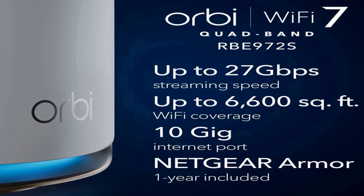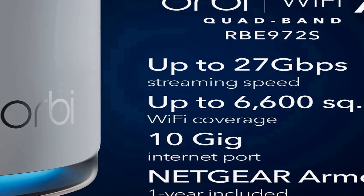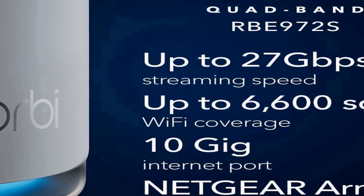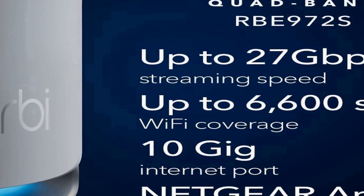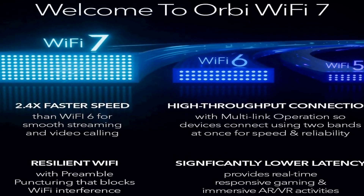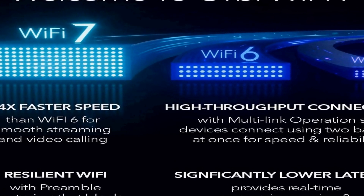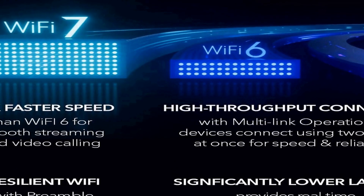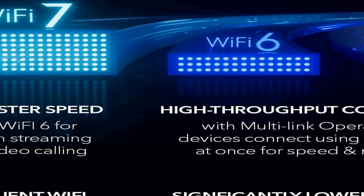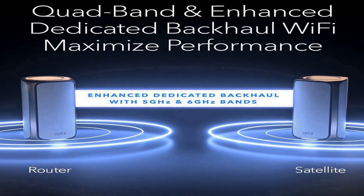This system is capable of covering an impressive 6,600 square feet, making it suitable for large homes or even small office environments. With support for up to 200 connected devices, it ensures that you can connect numerous smartphones, tablets, laptops, smart home devices, and more without experiencing a drop in performance. One standout feature is its 10-gig internet port, offering ultra-fast connectivity for tasks such as online gaming or 4K streaming.